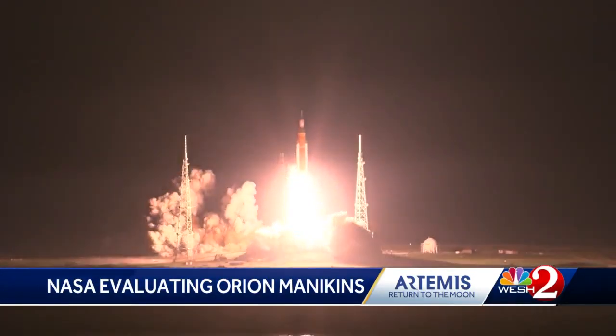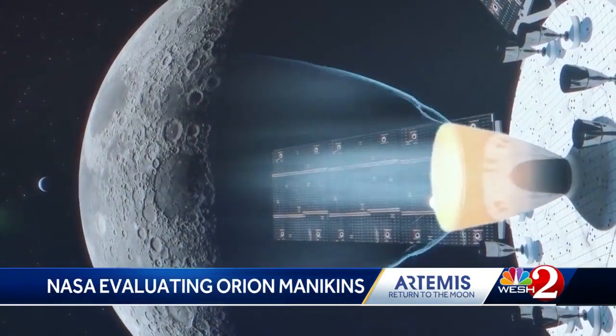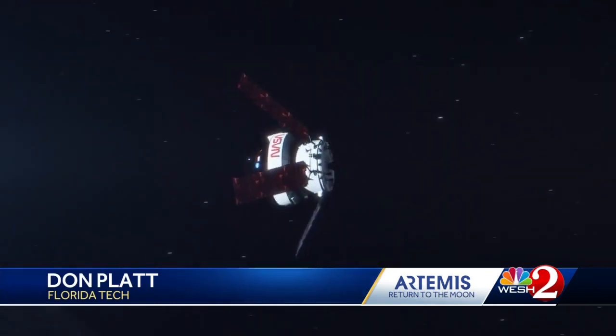And liftoff of Artemis 1. It and the Orion spacecraft are NASA's way to get humans back on the moon and pave the way for travel to Mars. So data and tests are the top priority. We haven't had astronauts in deep space for the time periods previously that we're expecting to see in the Artemis program.